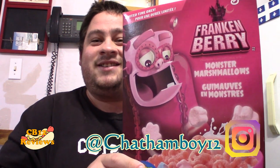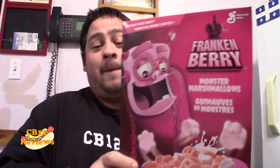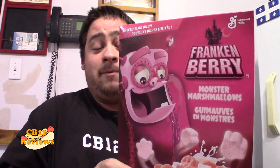Today we are checking out some more cereal. This is the limited time only Frankenberry that I found tonight at the Dollar Tree for $1.25. That was the only one that I could find. I couldn't find the Count Trocula and the Blueberry, but I was able to find Frankenberry.